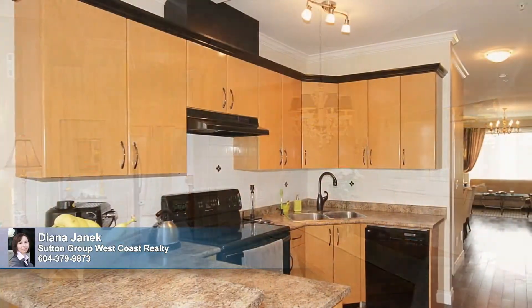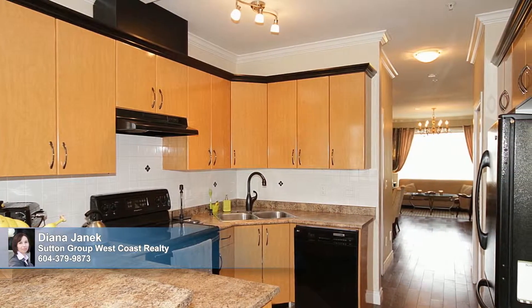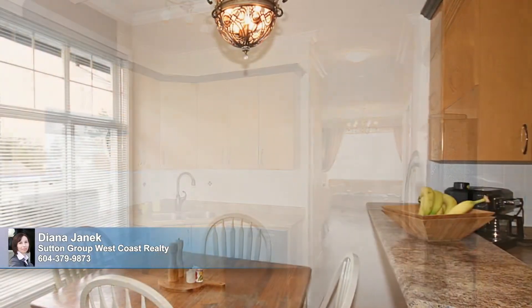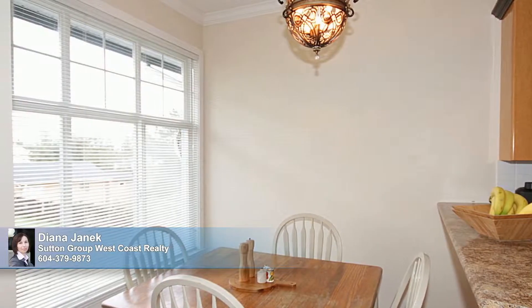The kitchen is a bright and functional workspace with abundant cabinetry and ample counters. Black moldings give this room a modern flair. You'll appreciate the breakfast bar as well as the light-filled eating area, ideal for sharing your daily meals.